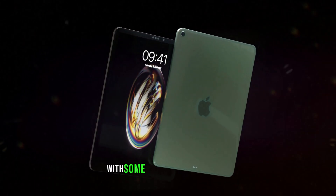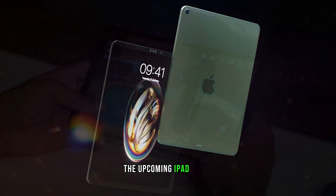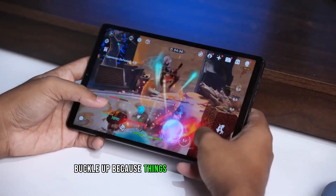Today, we're diving into the world of Apple with some hot leaks surrounding the upcoming iPad Mini 7. Buckle up, because things are about to get exciting.